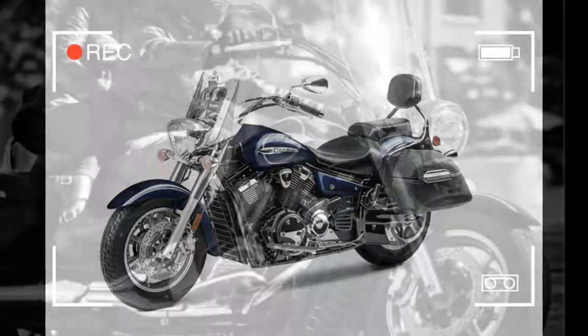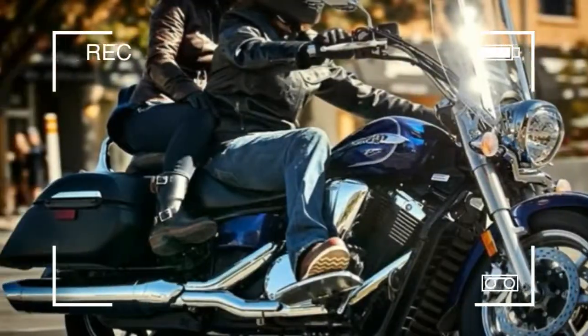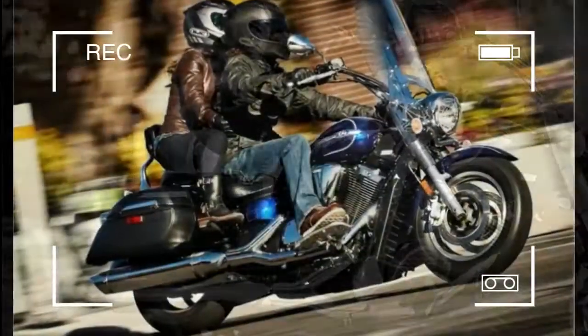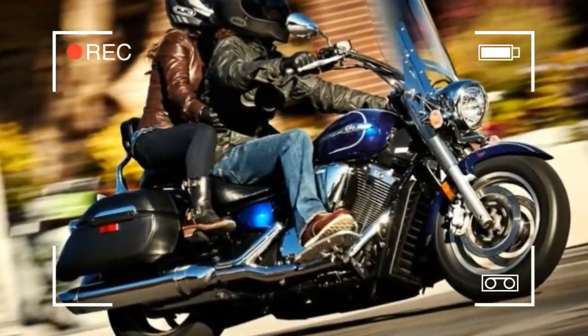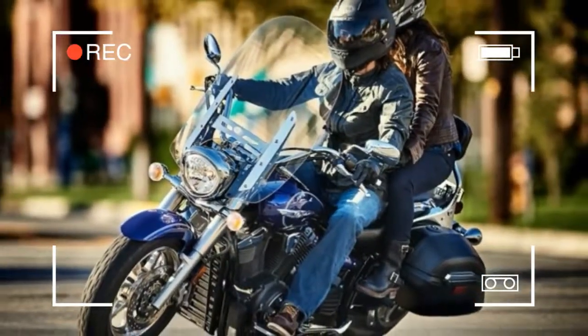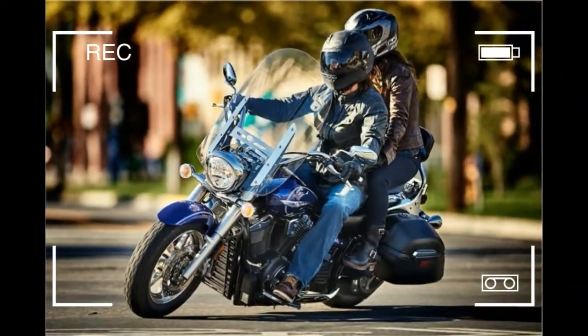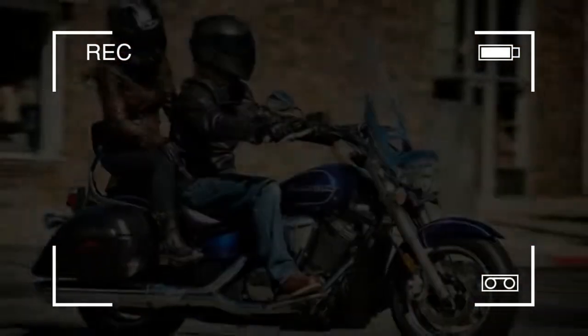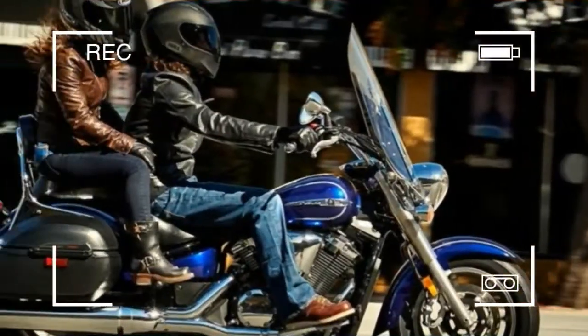Engine: 80 cubic inch, 1304 cubic centimeters, liquid-cooled SOHC V-Twin, 8 valves. 4-stroke, 100.0mm x 83.0mm bore and stroke. Compression ratio 9.5:1. Fuel delivery: fuel injection. Ignition: TCI — Transistor Controlled Ignition.